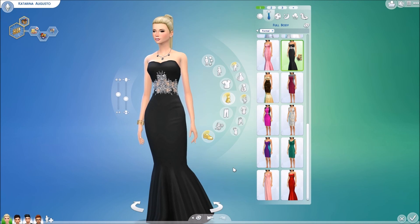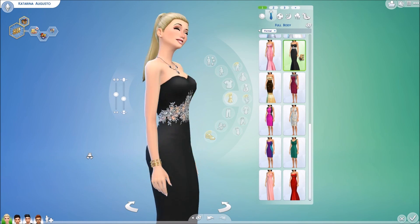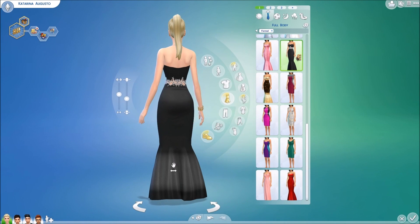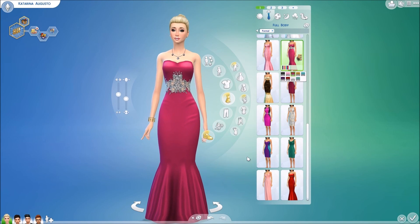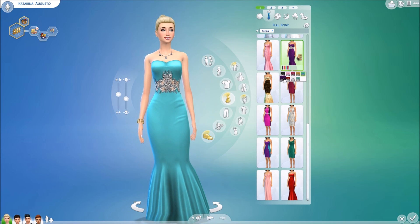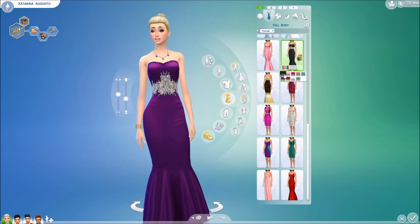Going ahead into our formal wear — we have this embellished waist evening gown by Echinage. It's a very beautiful dress with nice details — a beautiful rhinestone kind of lace. I really like how it's so fitted. It comes in pink, red, yellow, blue, and purple, which is really pretty. It's kind of like a silk gown. Absolutely beautiful.